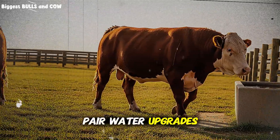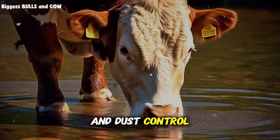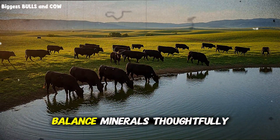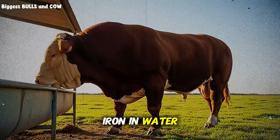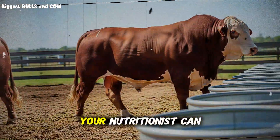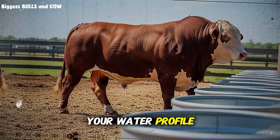Pair water upgrades with heat stress management — shade, air movement, and dust control — to keep cattle comfortable and drinking regularly. Balance minerals thoughtfully: high sulfur or iron in water can tie up copper and other trace minerals. Your nutritionist can adjust the mineral package once you know your water profile.